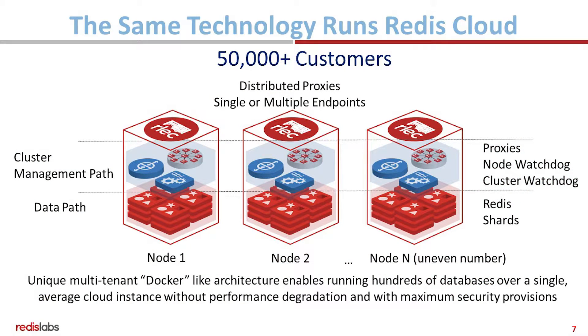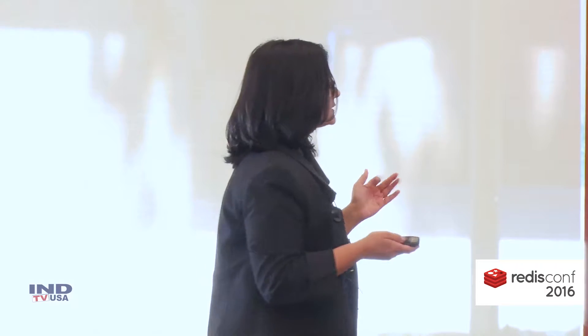This is the technology that runs our Redis cloud, so it's available as a cloud service that runs across all four major infrastructure-as-a-service providers. It is also available as downloadable software. This same technology supports over 50,000 customers, and there are 6,000 enterprise customers running on Redis cloud.